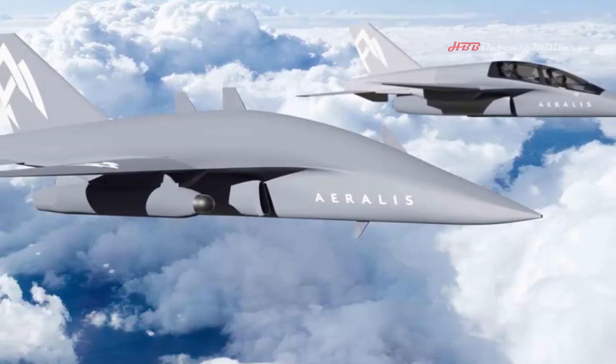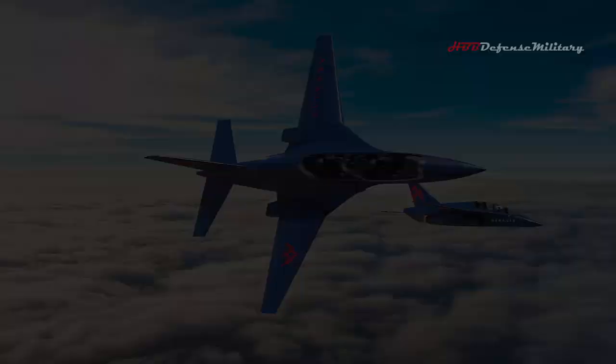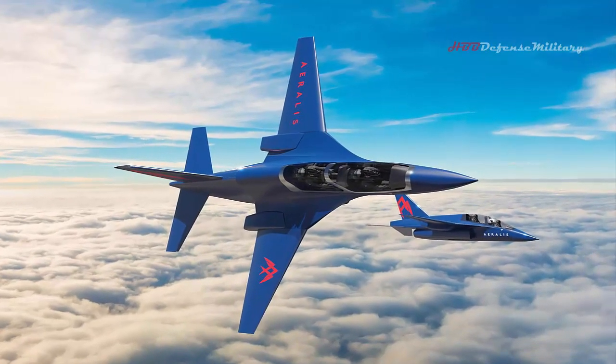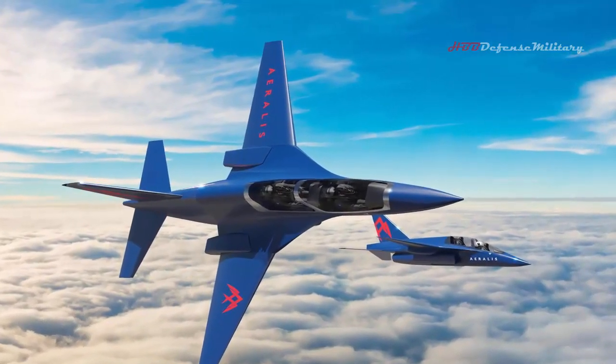Instead of dealing with the costs of logistics, operation and training for each individual aircraft, the UK's Royal Air Force could cut costs significantly and enjoy much more flexibility with the help of this innovative modular concept. Aeralis is getting ready to enter the pre-production phase and hopes its modular aircraft will conduct its first flight in three years from now.